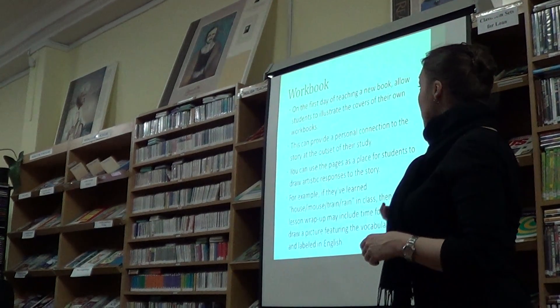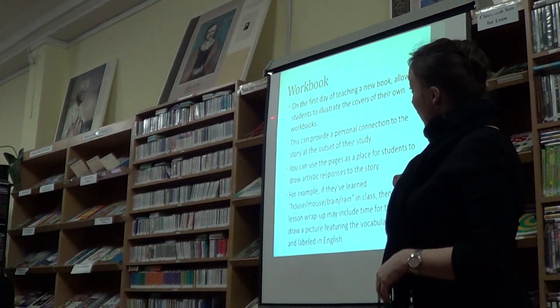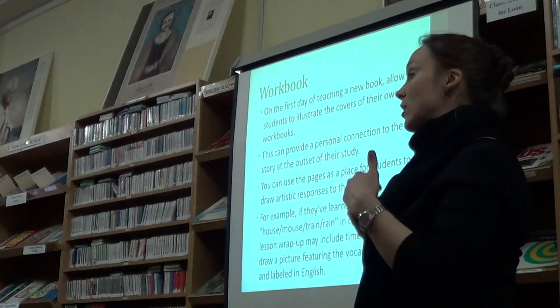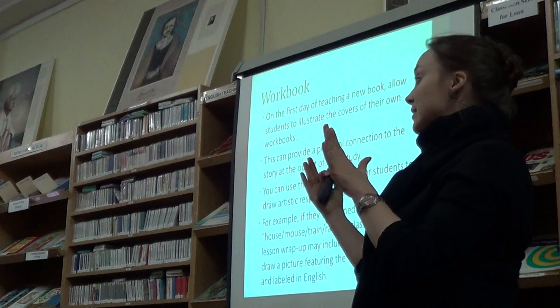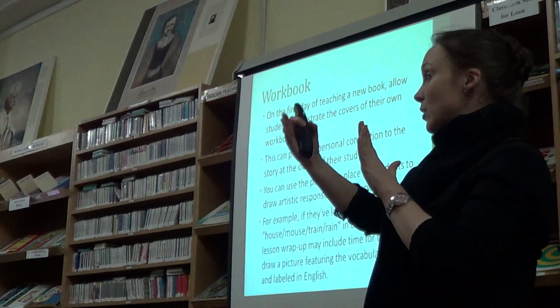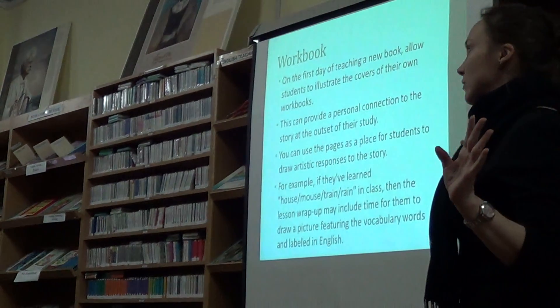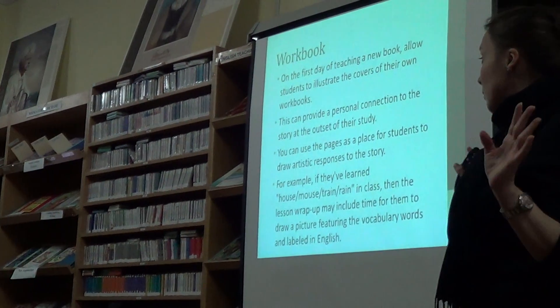This is helpful. I guess you can do it on the first day of teaching a new book, or you can have a new section in the workbook itself on the first day of a new book. It depends on what you want and what you think the students would be most comfortable with.